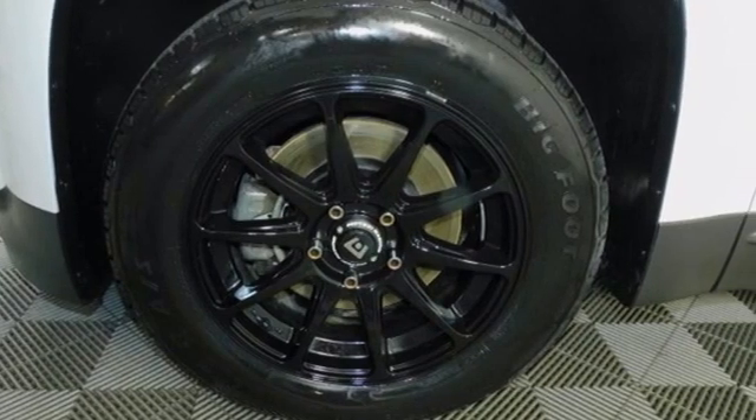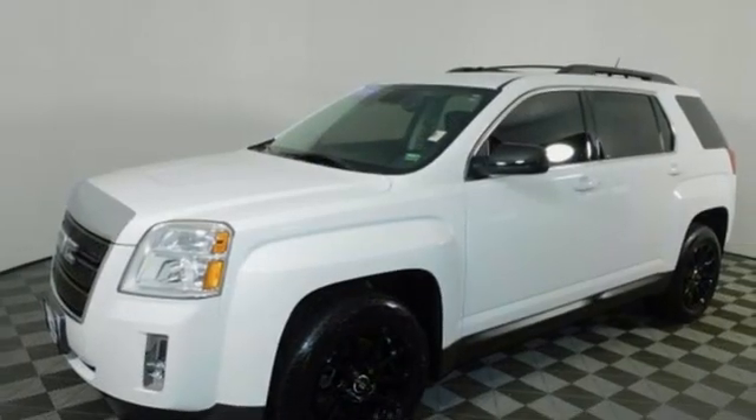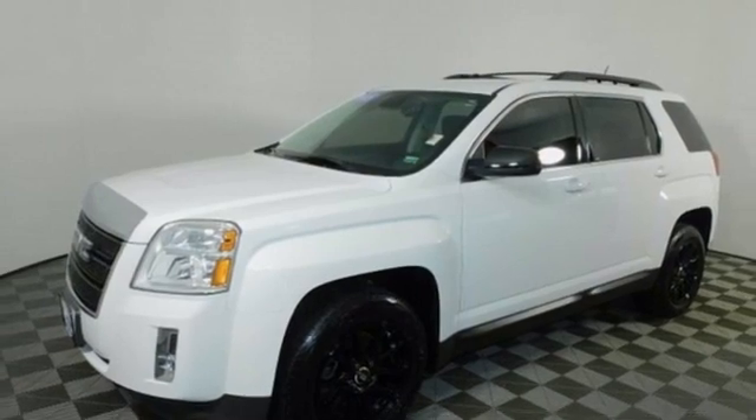GMC — professional-grade vehicles suited to fit your needs. You'll never know until you try. Test drive it today.